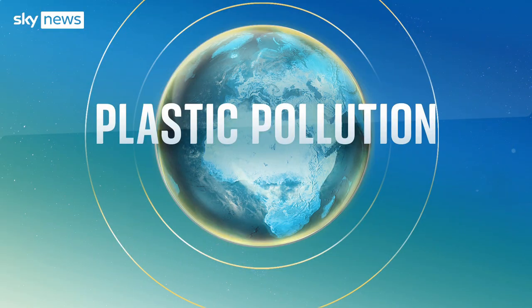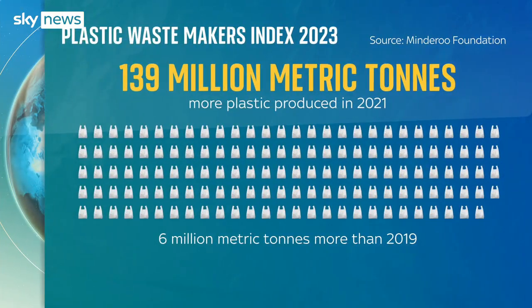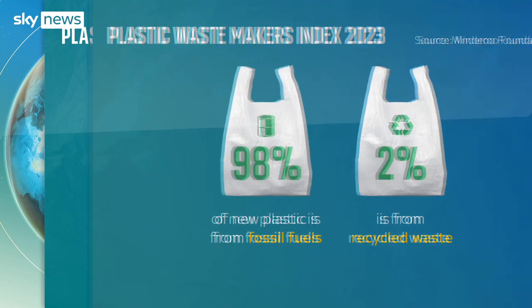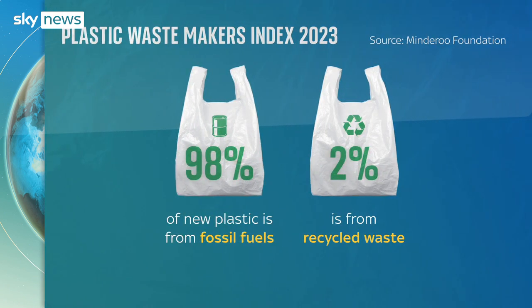A new report shows that despite raising awareness and regulation, 139 million tonnes of plastic was generated globally in 2021 — an increase of 6 million tonnes on 2019's levels. That's really bad for waste, but also for the climate. Greenhouse gas emissions over the life cycle of single-use plastics in 2021 were equivalent to the total emissions of the whole of the UK. But recycling is not proving to be the solution. 98% of the new plastic produced is virgin plastic made from fossil fuels, and just 2% comes from recycling.